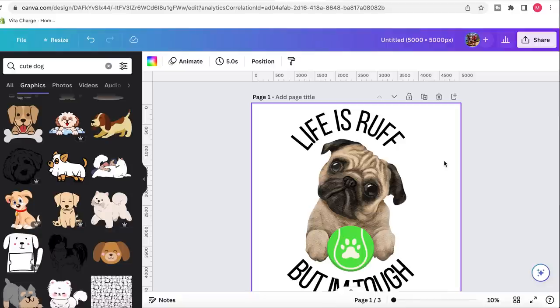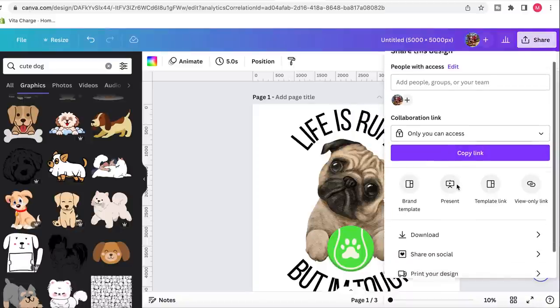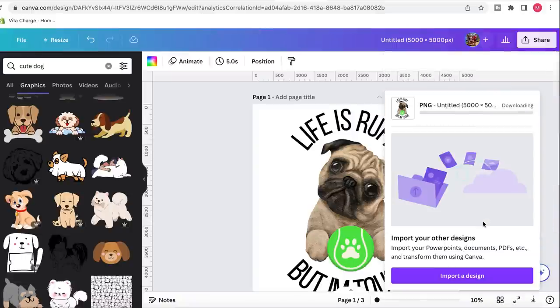Once you've got your designs confirmed and you're happy with what you've created, go up to the share button on the right-hand side. A really crucial step for Printify when you go to put the design on your t-shirt: make sure that when you hit the download button, you select the transparent background feature. Click on transparent, and you also want it to be a PNG file — that's very important. PNG, transparent background, then simply hit download. That'll save to your computer and you can then upload it into Printify onto the design you choose.